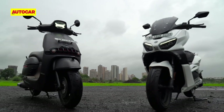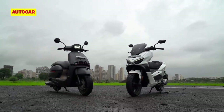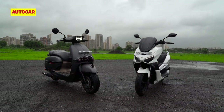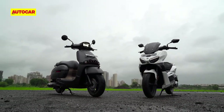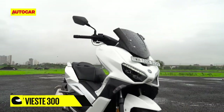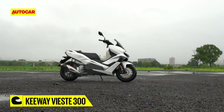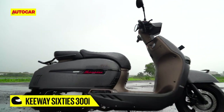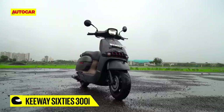To the uninitiated, Keyway is a sister company to Benelli. Both brands are owned by the Chinese Qianjiang Group. Keyway's two debut products for India are a pair of 300cc scooters, which tells you why the pricing is where it's at. The first of these is the VST 300, which is Keyway's take on a European-style maxi scooter, and the second is the 60s 300i, which goes down the retro path.